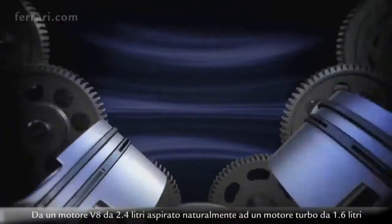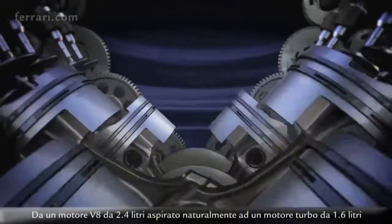Next year we'll have a very big change in the regulation, from a 2.4 litre naturally aspirated V8 engine to a 1.6 litre turbocharged engine.